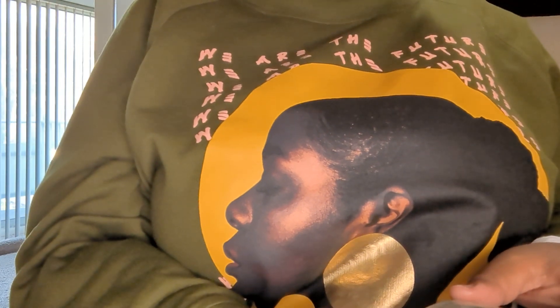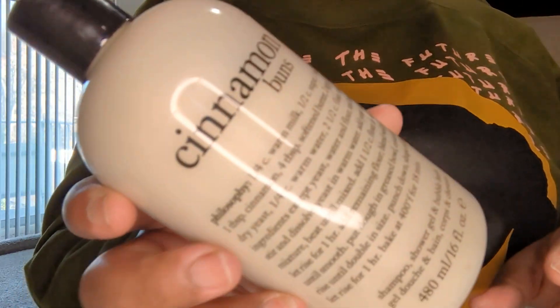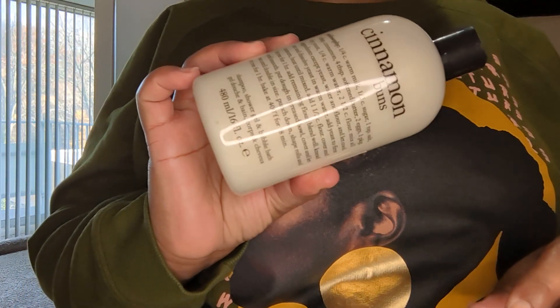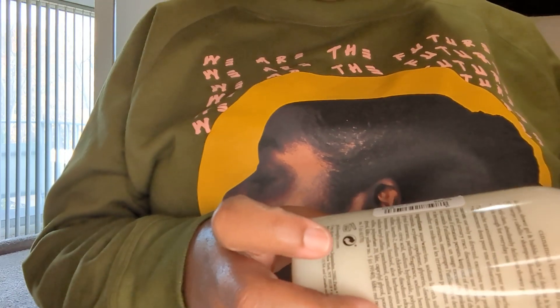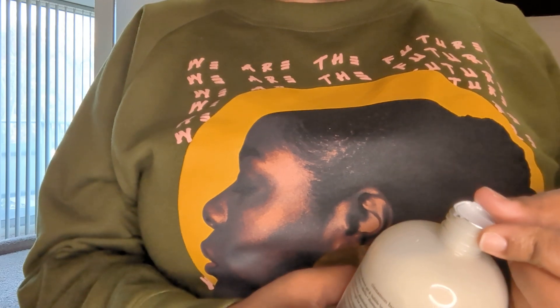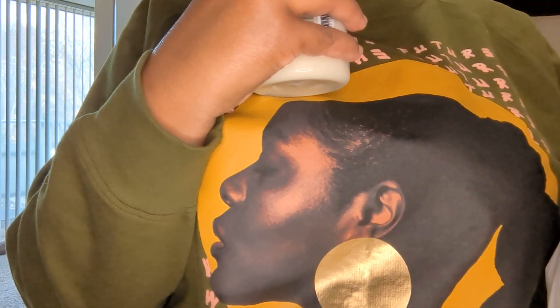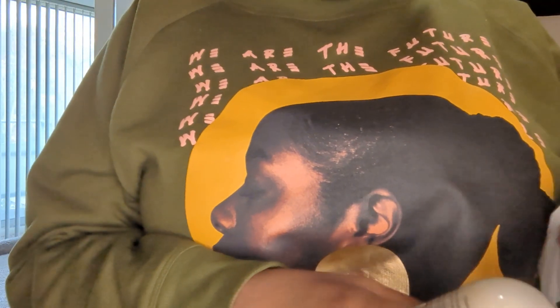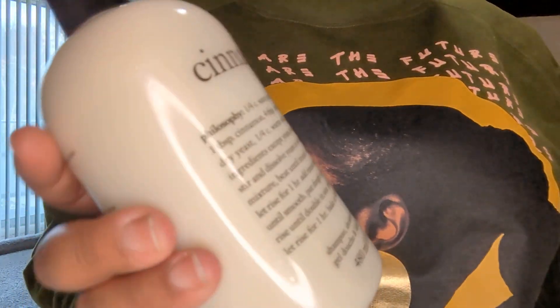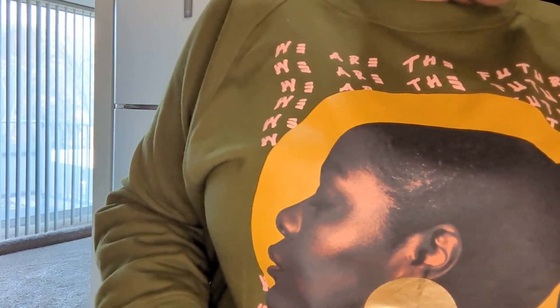And then one more item — I ended up finding this one right here. This is Philosophy Cinnamon Buns. I found the Cinnamon Buns by Philosophy. I already opened it up. These are running $10.99. I opened it when I got it home, and when I tell you this smells good — this smells so good, so yummy. So I just got that one. That's all I got — those are my two bags and I just wanted to share.